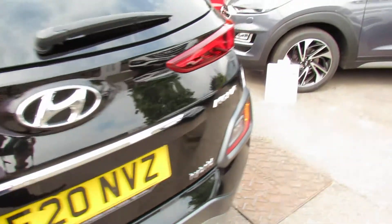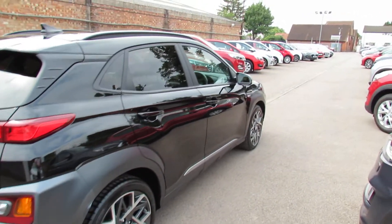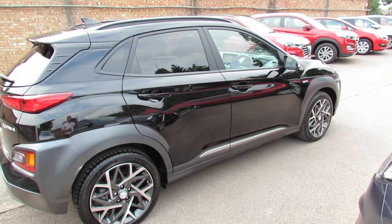Let's go down the driver's side of the car. As you can see, it's been very well kept. This particular colour, by the way, is called Phantom Black.